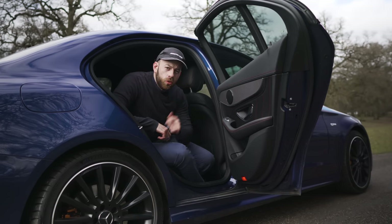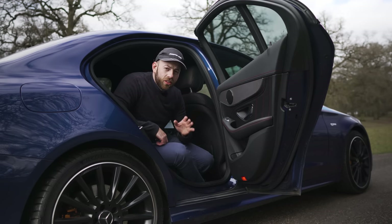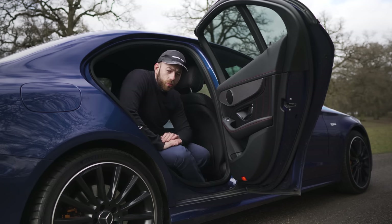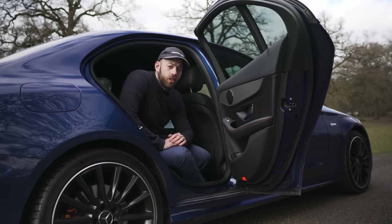Don't forget to give the interior a really thorough check too. I once picked up a Mercedes C300 Coupe, got in the back seat, and found a massive chunk out of the seat. Mercedes were apologetic, repaired it for free the next day and gave me a courtesy car — so make sure you find any issues while you're at the dealership.